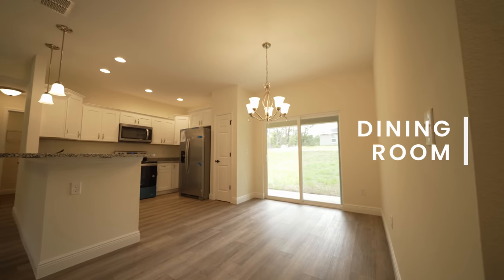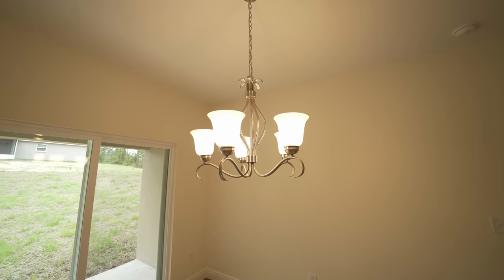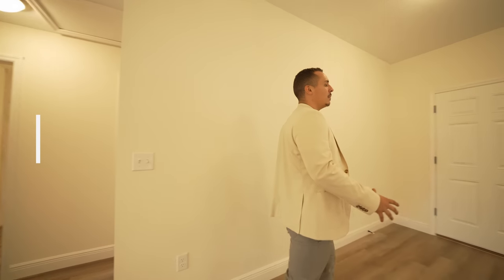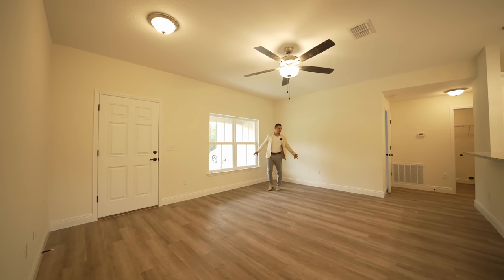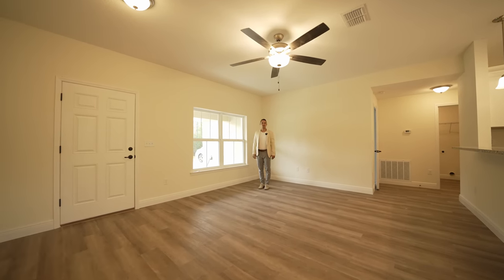Stepping right over here is your nice cozy breakfast nook and dining room area with a light fixture already hanging from above. And where we came in from is the living space — you'll have a nice window overlooking the front of the house and a cozy space to hang out and relax with your family.